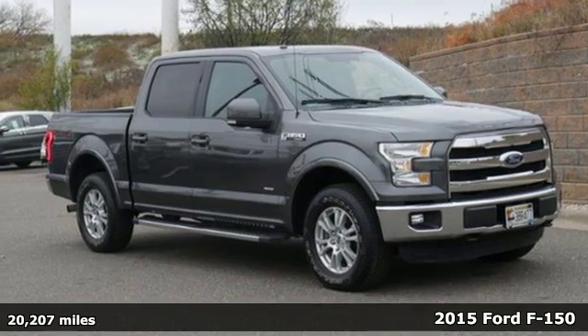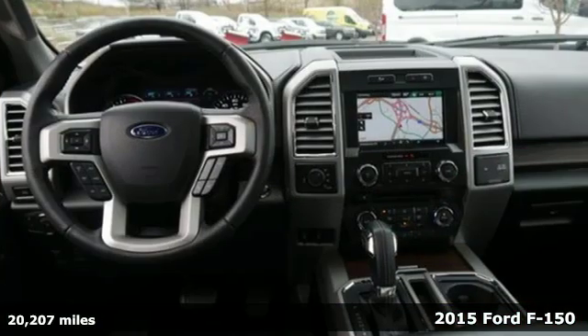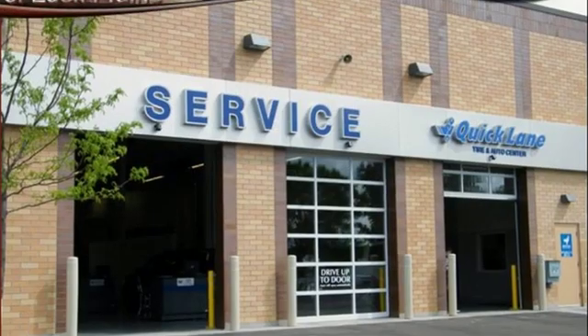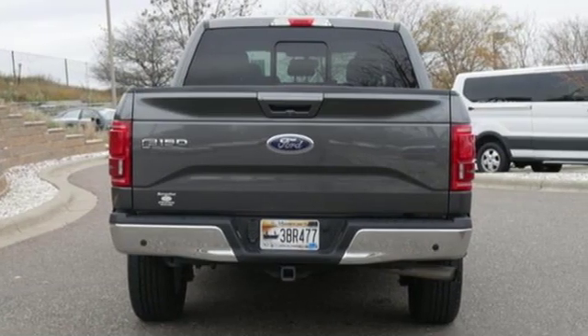It's a 2015 Ford F-150. For work or for play, this F-150 delivers. It boasts impressive towing and payload numbers, yet doesn't skimp on safety, surrounding you with multiple airbags and offering stability and traction control to keep you steady, no matter the load.